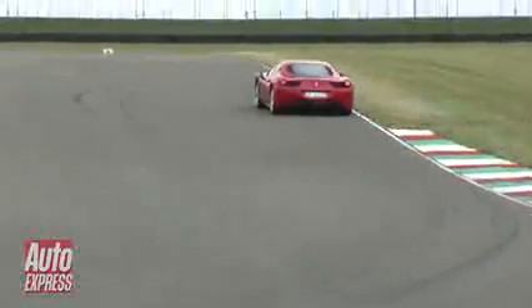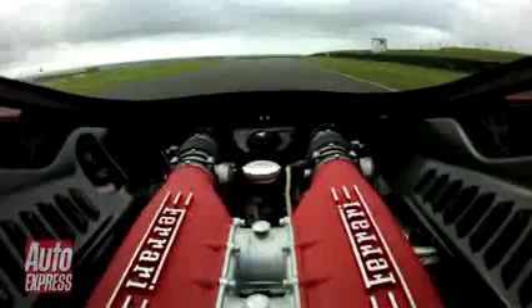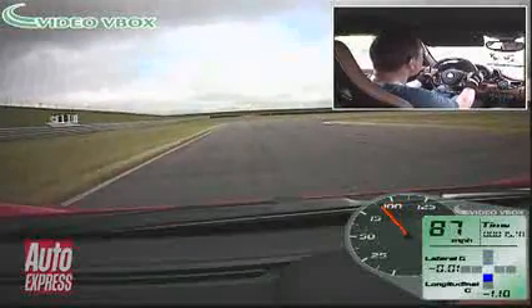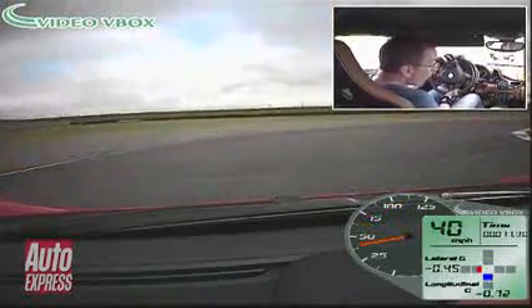The double-clutch gearbox is amazing — really fast shifts. Up to the hairpin you can see top speed is over 90mph before we get to this hairpin, but again with the ceramic brakes it's really impressive on the brakes as you slow it down.